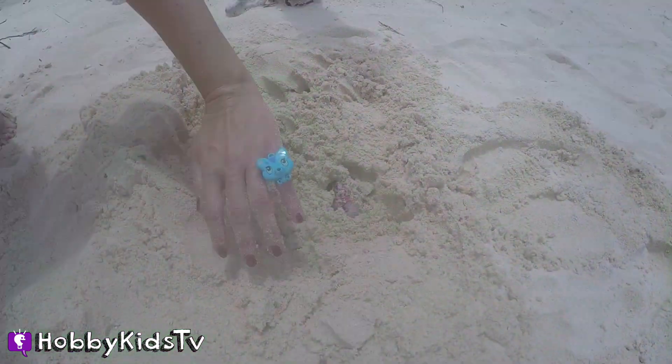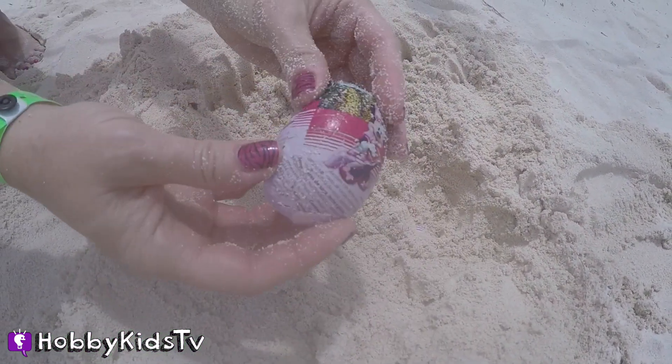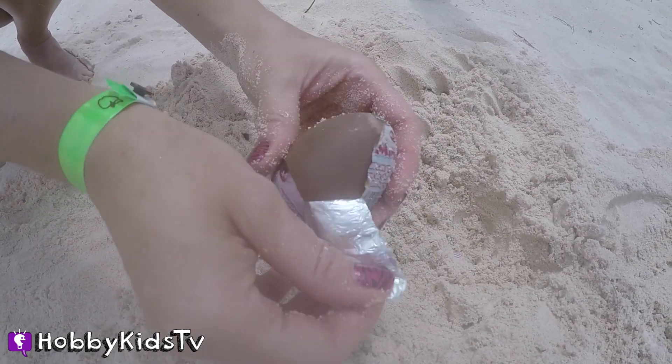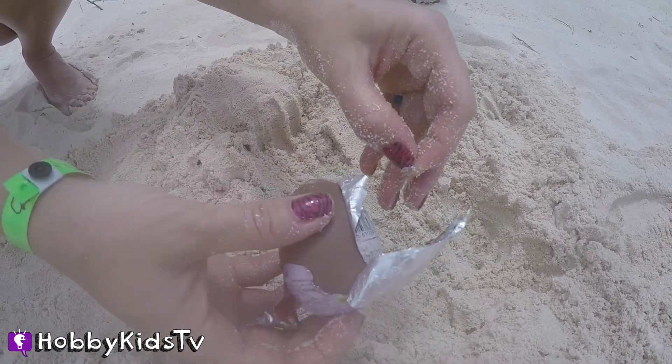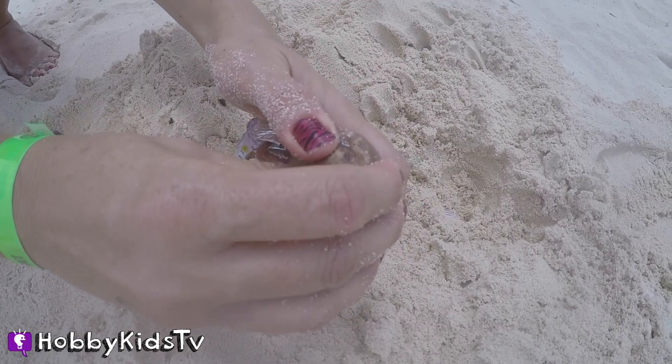Let's get back to some surprise eggs. Wow, that was fast, Hobby Sis. Hey, I know her — that's Minnie Mouse. It's a Minnie Mouse Kinder Egg. I wonder what we're going to get. This is so exciting, I can hardly stand it.